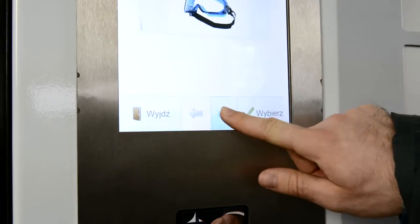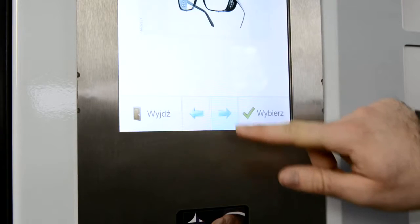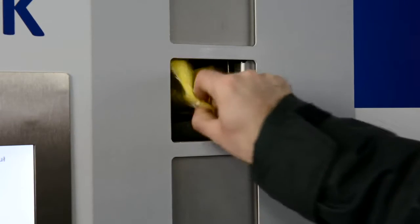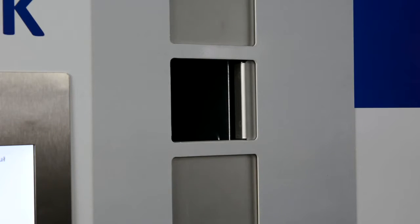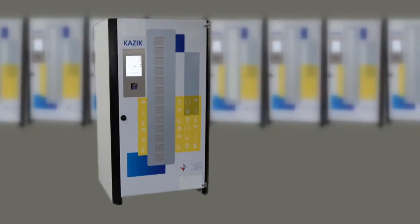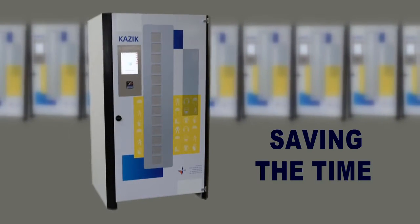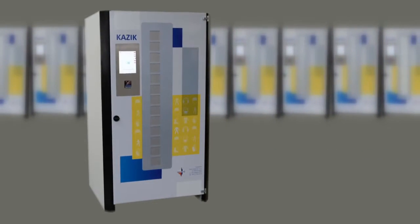Automating the process of issuing and supervision contributes to improving the procurement process and increases productivity by reducing the movement of workers in search of personal protective equipment. This new system is a real time saver for managers and team leaders. Let's take a closer look at how Kajik works.